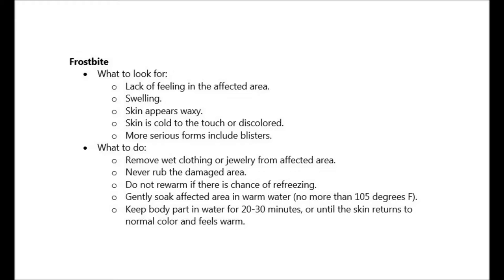Here's what to do. Remove the wet clothing or jewelry from the affected area. Never rub the damaged area. Do not re-warm if there is a chance of re-freezing. Gently soak the affected area in warm water. Keep the body part in water for 20 to 30 minutes or until the skin returns to normal color and feels warm.